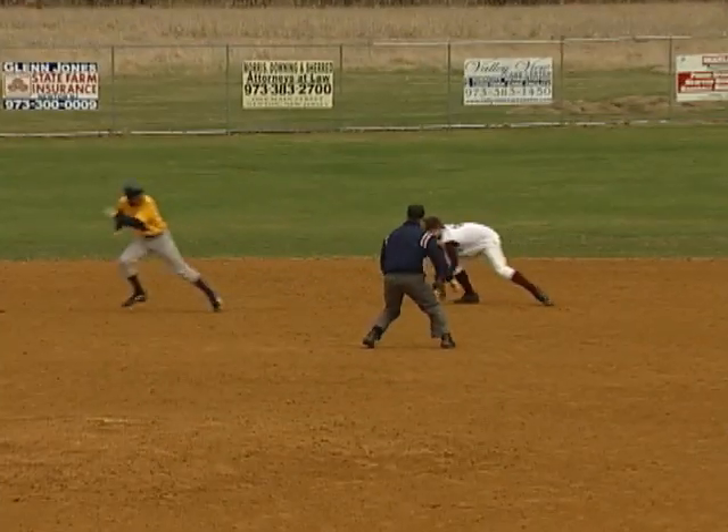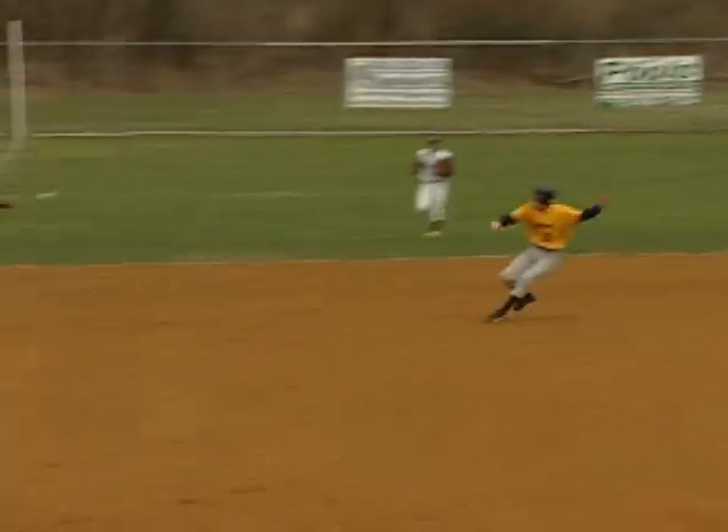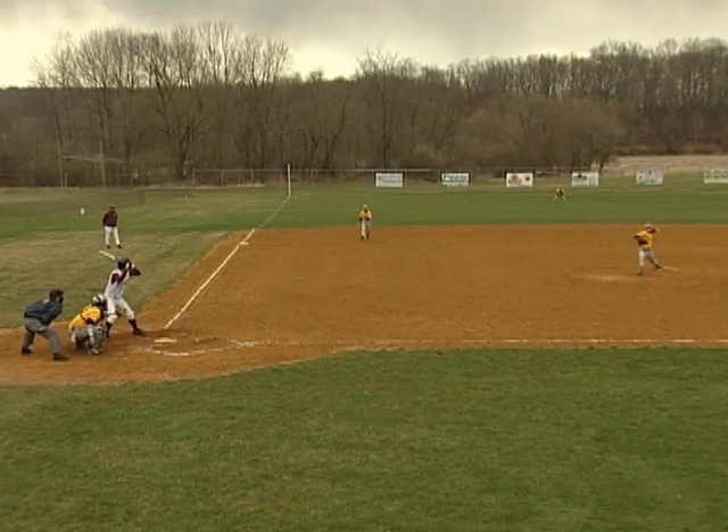Top of the fourth, Jefferson has a runner on second but Newton gets the pickoff to end the threat. Still scoreless, folks.